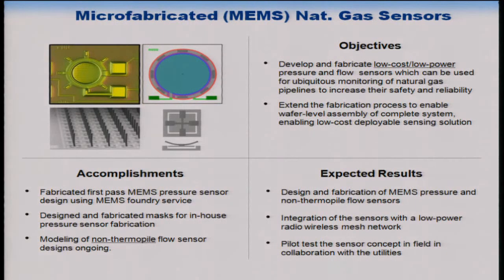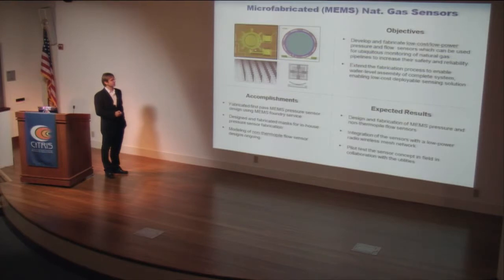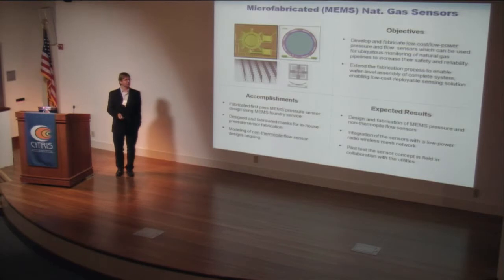We're microfabricating some of these sensors in-house at the Marvel nanofabrication facility here at CITRIS. You can see pictures of the sensors we fabricated: this is a pressure sensor, and these are some flow sensors — we haven't fabricated the flow sensors yet but this is the design we're shooting for. The goal is to instrument these pipelines at very low cost through a distributed MEMS sensor network.